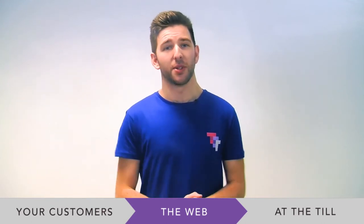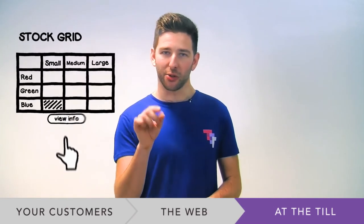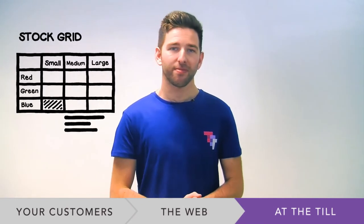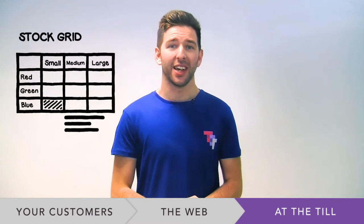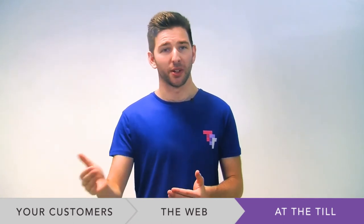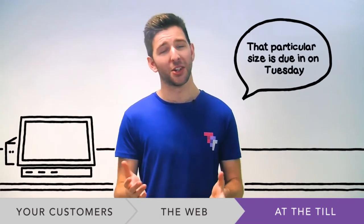So onto our top tips. When looking at the stock grid at a till, just touch your cell in the grid and press view info. Hey presto, you get even more info on that particular cell, including what's outstanding on an order. Really useful, especially when interacting with customers face-to-face and you need to know what stock is available.